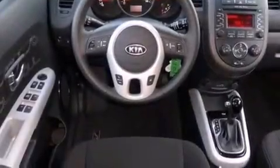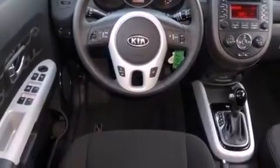Its top features include Bluetooth mobile device connectivity, XM satellite radio, traction control and stability control systems, hill start assist, aluminum wheels, and a tire pressure monitoring system.